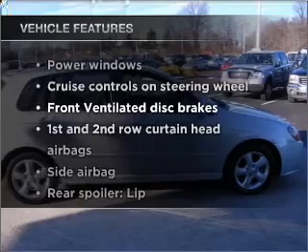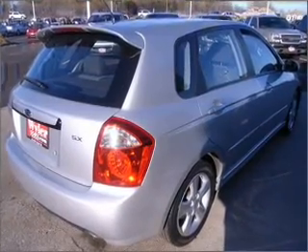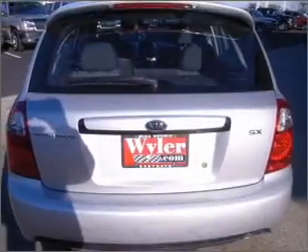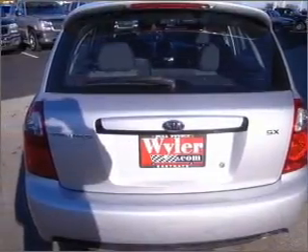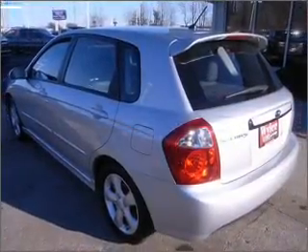you won't want to miss out on the opportunity to own this amazing vehicle. Air conditioning, power door locks, power windows, power steering, cruise control, power mirrors, an alarm system, an AM FM stereo with a CD player, and an adjustable tilt steering wheel.